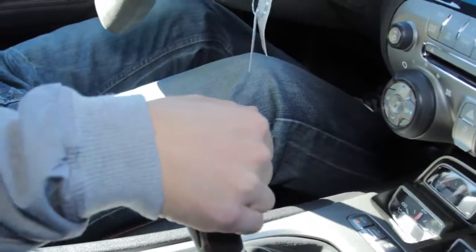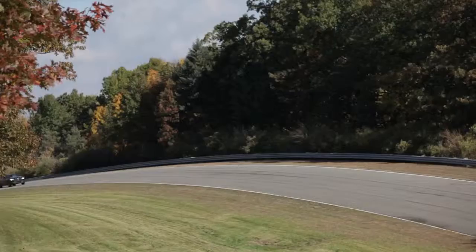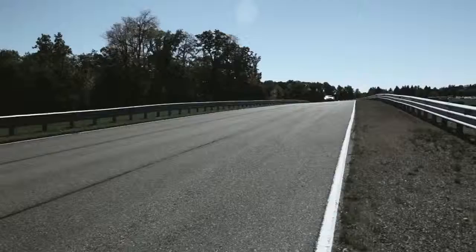At the Proving Ground, before a vehicle is ready for customers, it endures a 24-hour test — an endurance challenge that tests the car and allows engineers to prove it is ready for the real world.